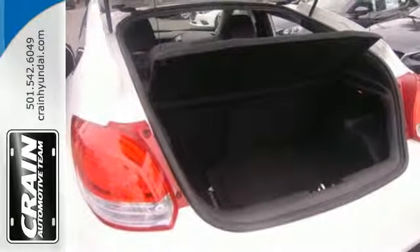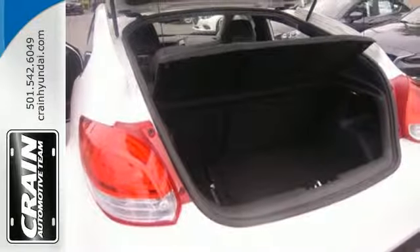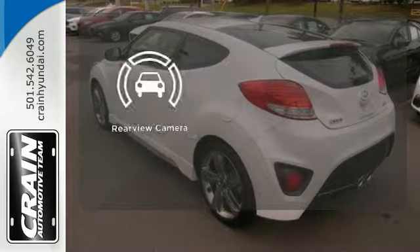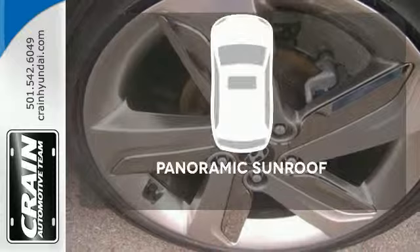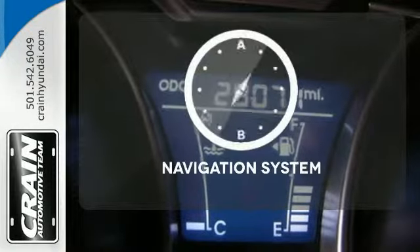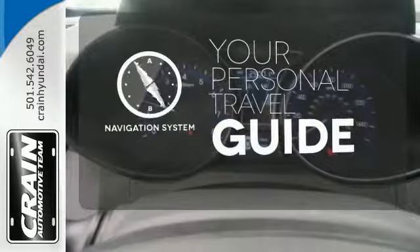You'll love the impressive features as well, like alloy wheels and a CD player with steering wheel audio controls. The backup camera gives you a clear picture of what's behind you. The panoramic sunroof gives you even more fresh air for your drive. It comes with a navigation system to easily guide you to your destination.